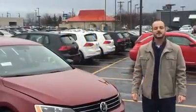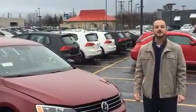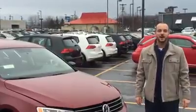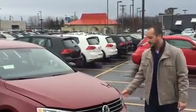Hi, my name is Joe Giuliano. Welcome to Deutsche Volkswagen. I'm going to go over some of the features that make this year's 2016 Jetta S different from the years prior. One of the main differences is under the hood.